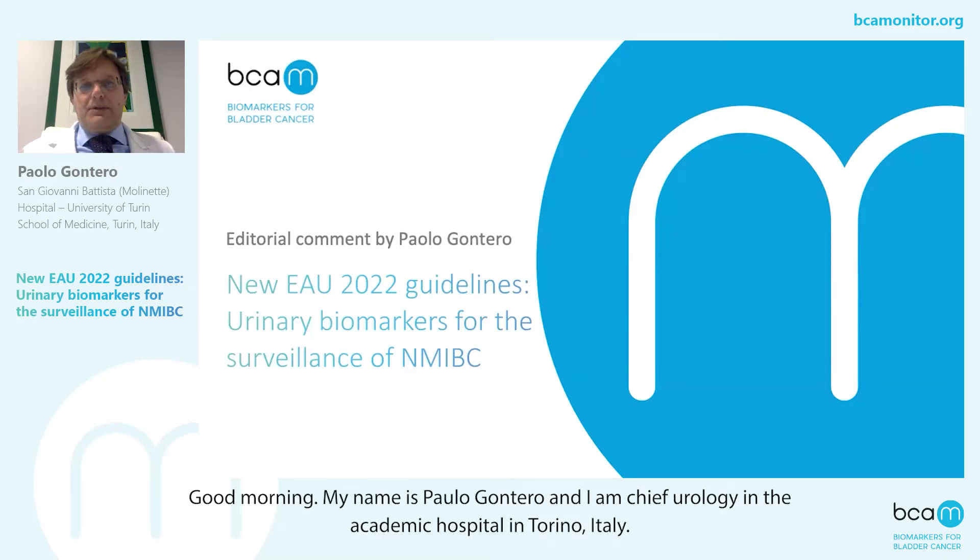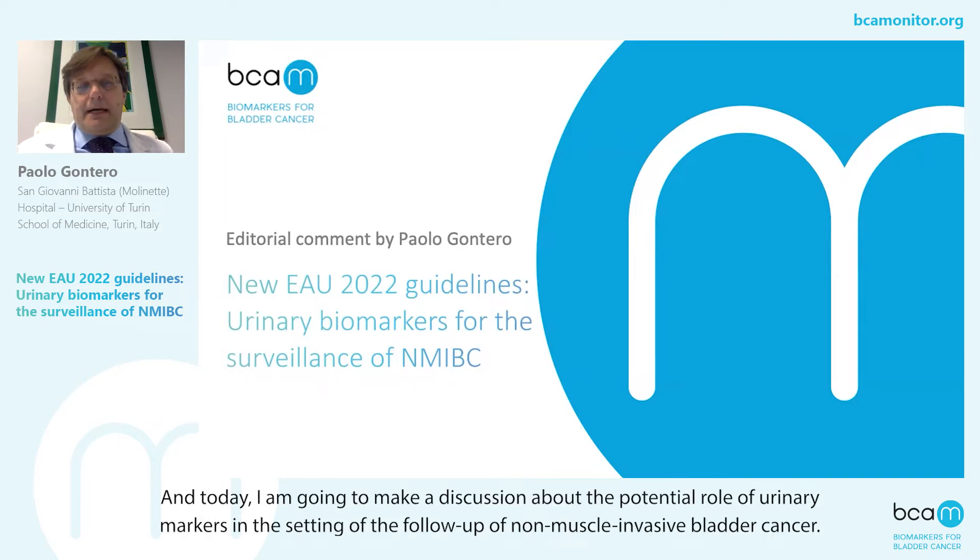Good morning. My name is Paolo Dontero, and I'm Chief of Urology in an academic hospital in Torino, Italy. Today, I'm going to make a discussion about the potential role of urinary markers in the setting of the follow-up of non-muscle invasive bladder cancer.